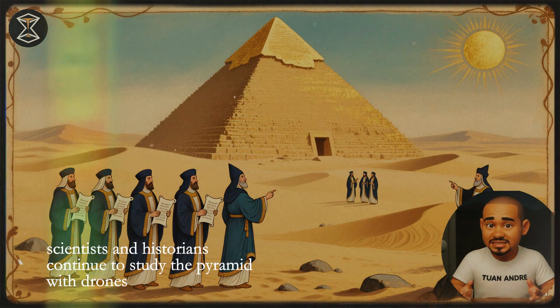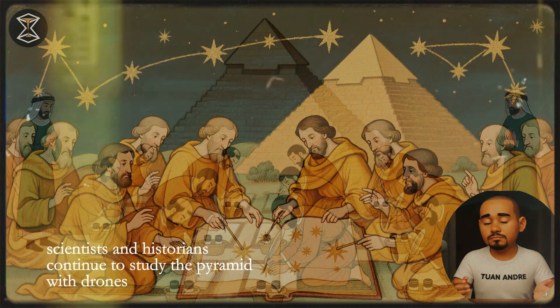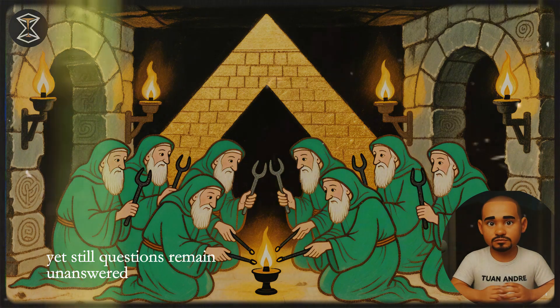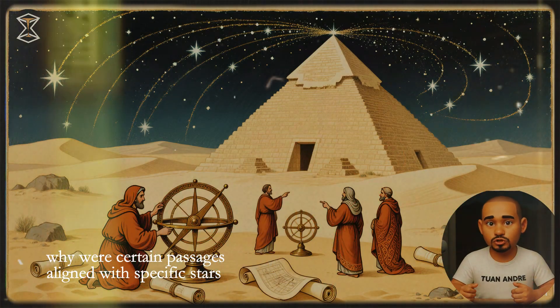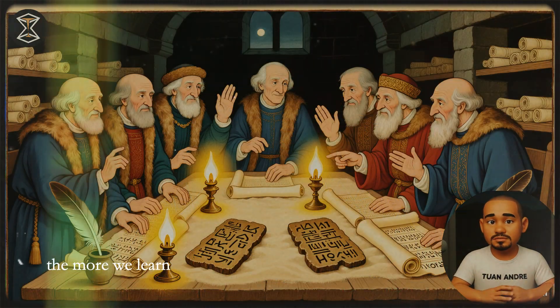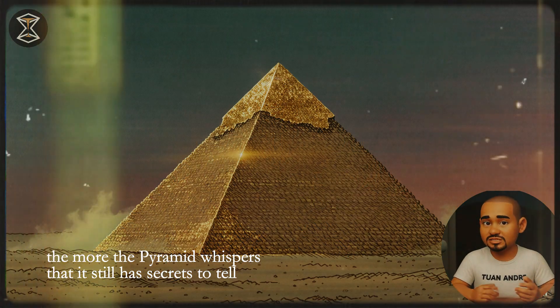Today, scientists and historians continue to study the pyramid with drones, 3D scans, and cosmic ray imaging. Yet still, questions remain unanswered. Why were certain passages aligned with specific stars? Why do hidden voids exist that serve no clear purpose? The more we learn, the more the pyramid whispers that it still has secrets to tell.